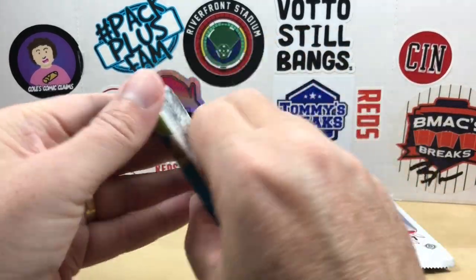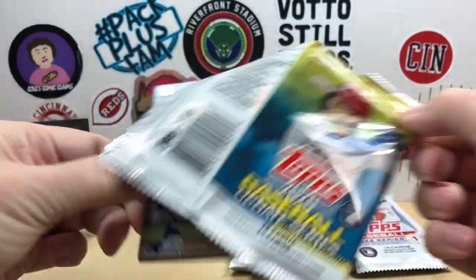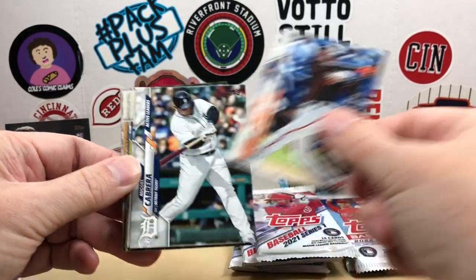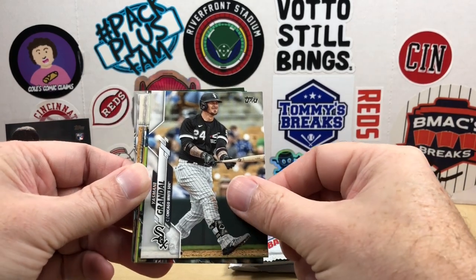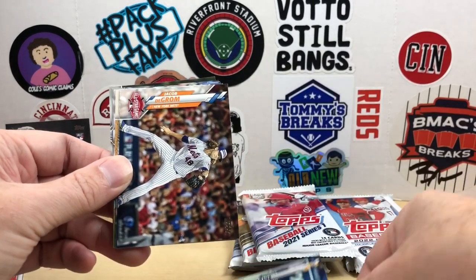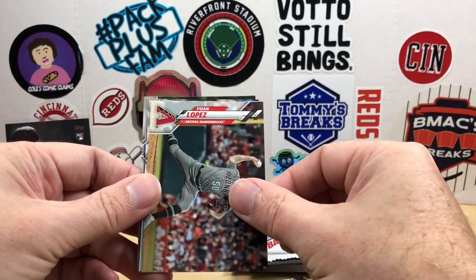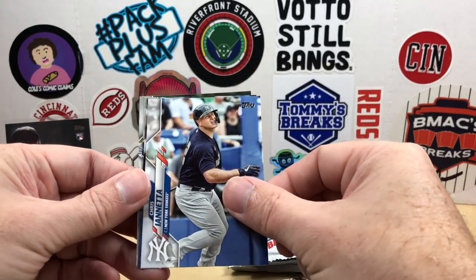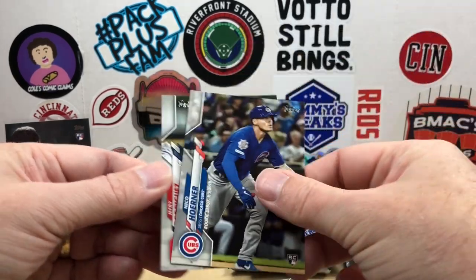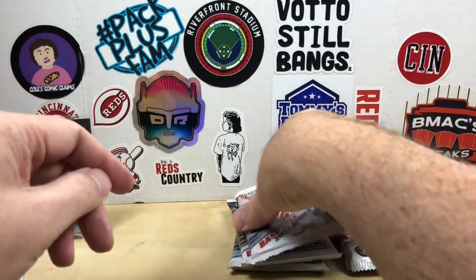Moving on to 2020 Update. We have Hunter Renfroe, Jared Walsh, Wilmer Flores, Miggy, Grandal — there's a Kyle Lewis rookie debut — Johnny Davis, Jacob deGrom, Pablo bear and squirrel John Lopez, Chris Ianetta, Myles Straw, Nico Hoerner, and Jerry Rodriguez. The dreaded all-base pack from 2020 Update, no less.